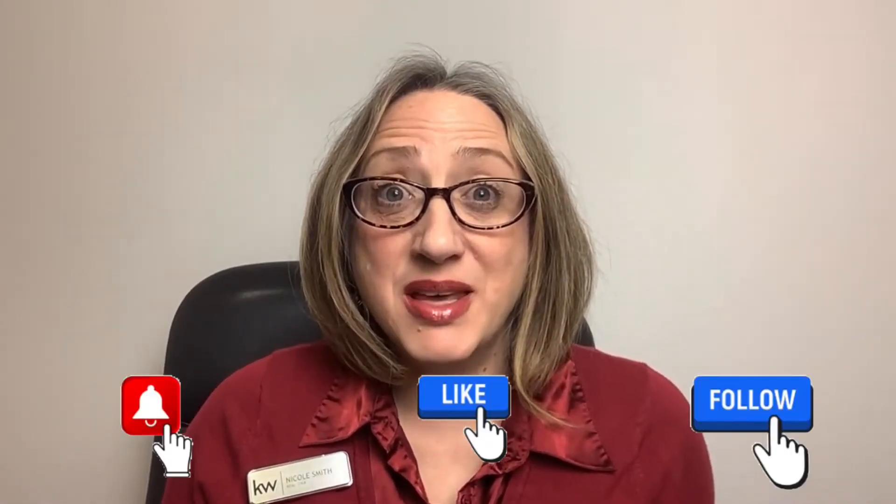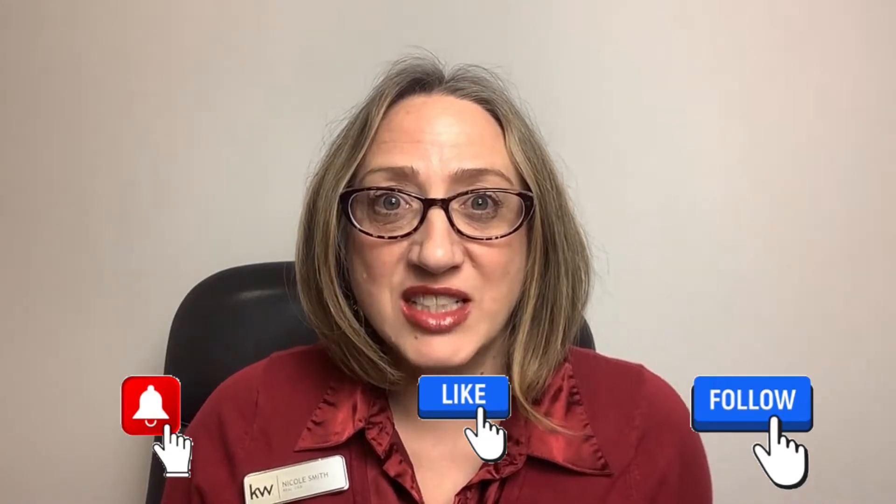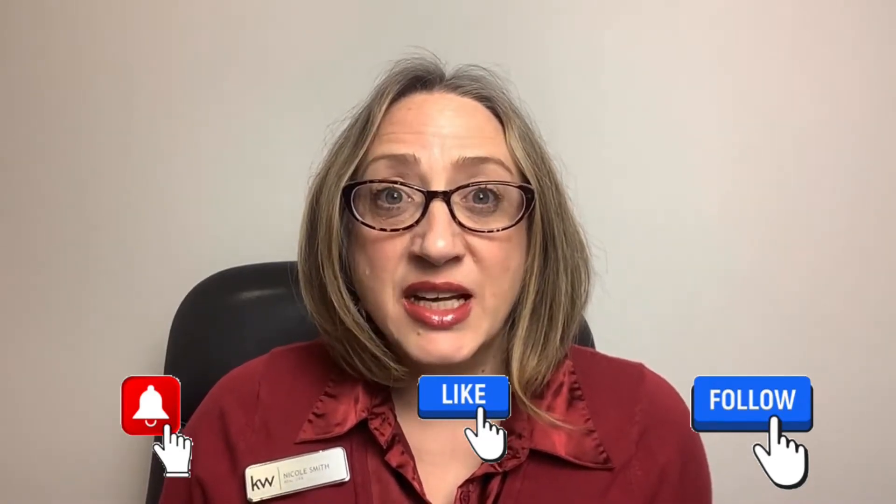Hello friends and welcome back to my channel. My name is Nicole Smith and I'm a realtor here in Jacksonville, Florida. In today's video I'm going to Yulee, Florida, which is part of Metro Jacksonville. It's actually in Nassau County and it is one of the furthest cities right before you hit the Georgia line.